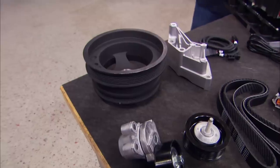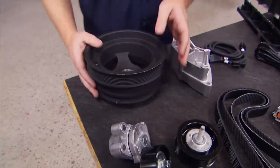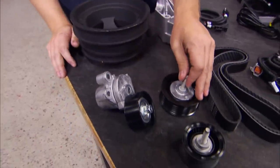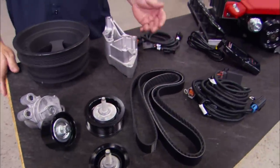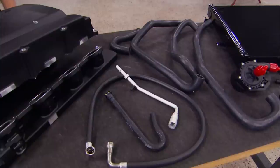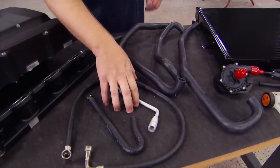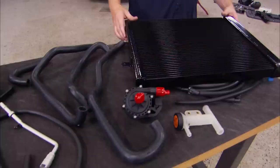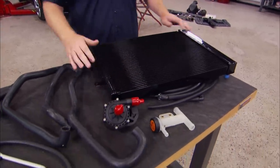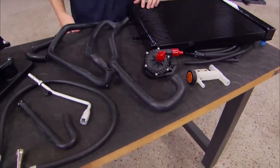The kit includes everything you're going to need to install the supercharger: a lower crank pulley to drive the unit, a couple of pulleys, belt, bracket, some wiring, and a tuner so you can reflash the ECU. The kit also includes a few hoses because we're going to have to move the fuel system around just a bit. We'll be running a heat exchanger up front to cool down those air temps, and the kit includes everything to make that system work properly.